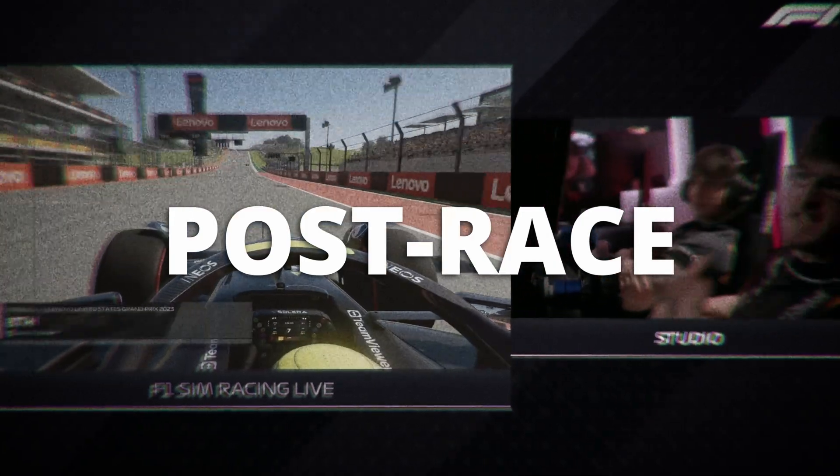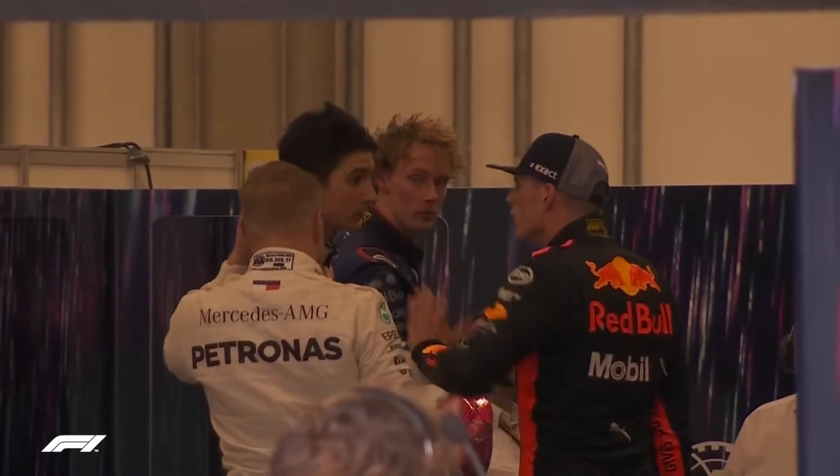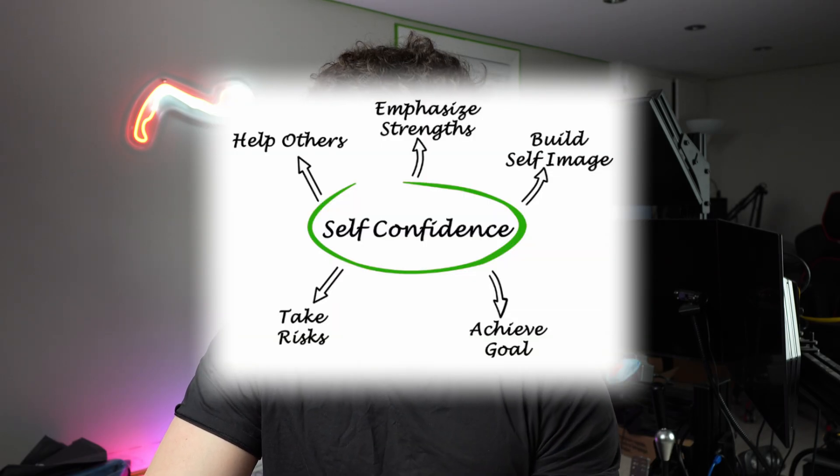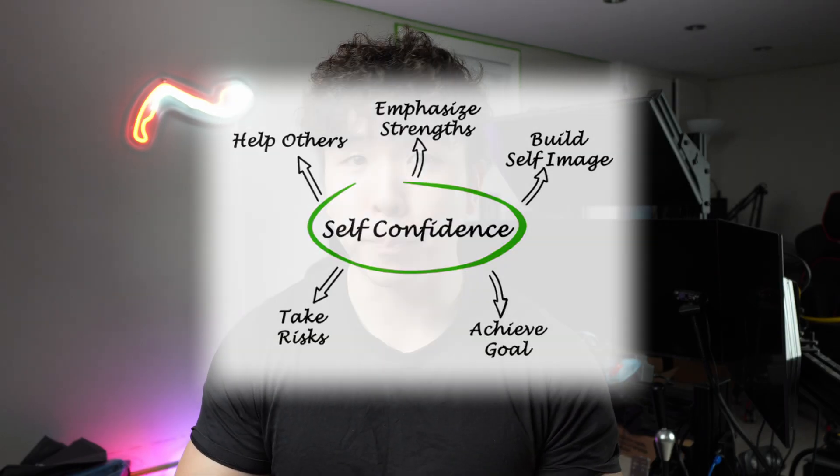After the race, emotions tend to run high, so it is best to avoid an immediate debrief. Everybody shoulders responsibility for everything that happened on track, but it is also important to look at what went well. By highlighting the strengths of drivers, it helps build their inner confidence and self-perception, which in turn leads to growth and better performance.